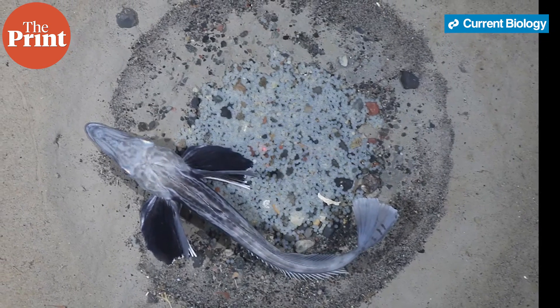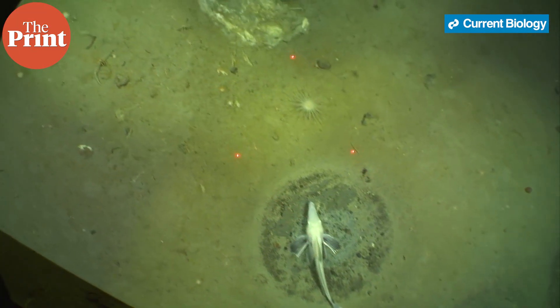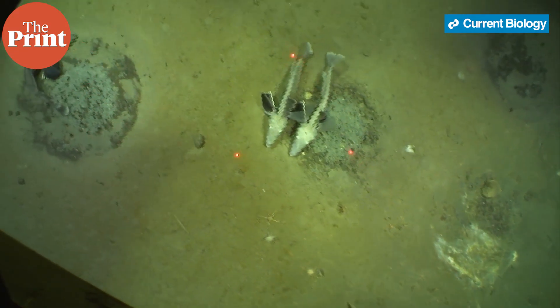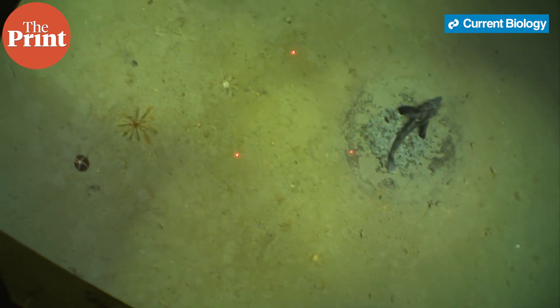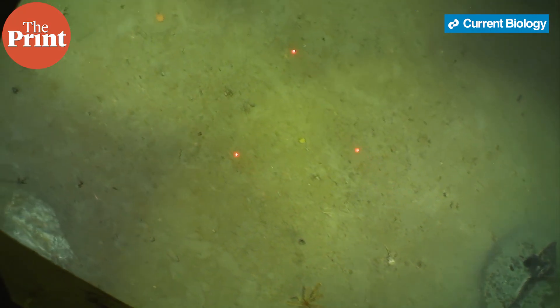Ice fishes are just as their name suggests — they live hundreds of meters under the ice in freezing water and their blood is transparent. The research vessel, which was actually not there to study ice fish, seemed to be catching only footage of ice fish. For their entire four-hour drive over the seafloor under the Weddell Sea, the team only saw ice fishes.